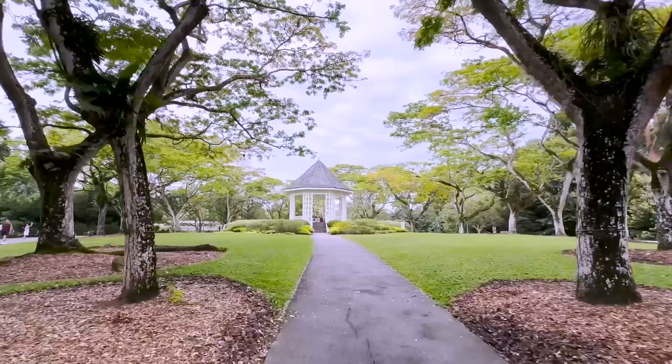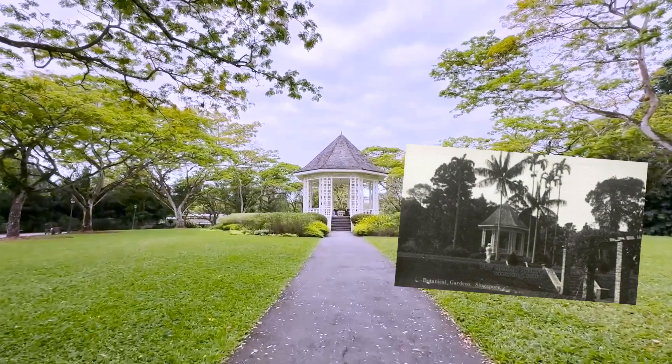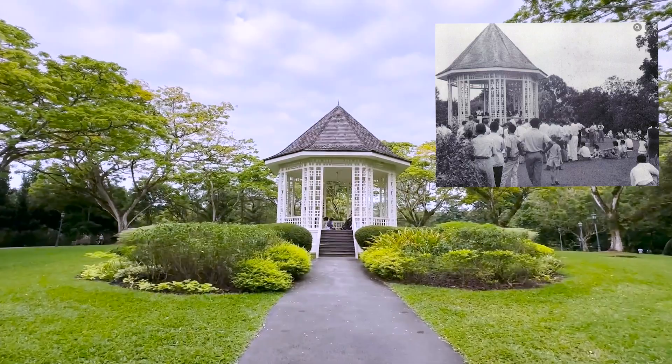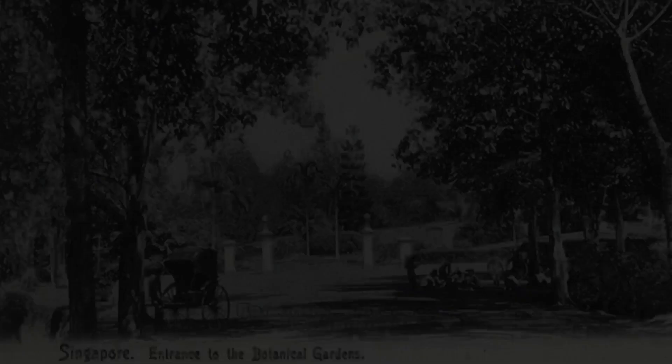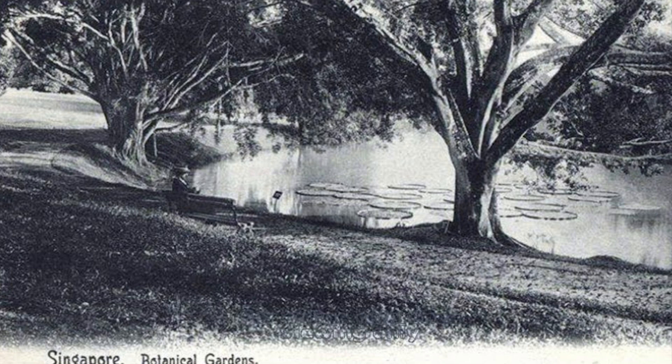The first botanical and experimental garden in Singapore was established in 1822 on Government Hill by Sir Stamford Raffles, the founder of modern Singapore and a keen naturalist. The garden's main task was to evaluate cultivation crops of potential economic importance, including those yielding fruits, vegetables, spices, and other raw materials. This first garden closed in 1829. It was not until 30 years later that the present Singapore Botanic Gardens began in 1859, when the Singapore Agri-Horticultural Society was granted 32 acres of land in Tanglin by the colonial government. The new garden started off functioning primarily as a pleasure park for the society's members.